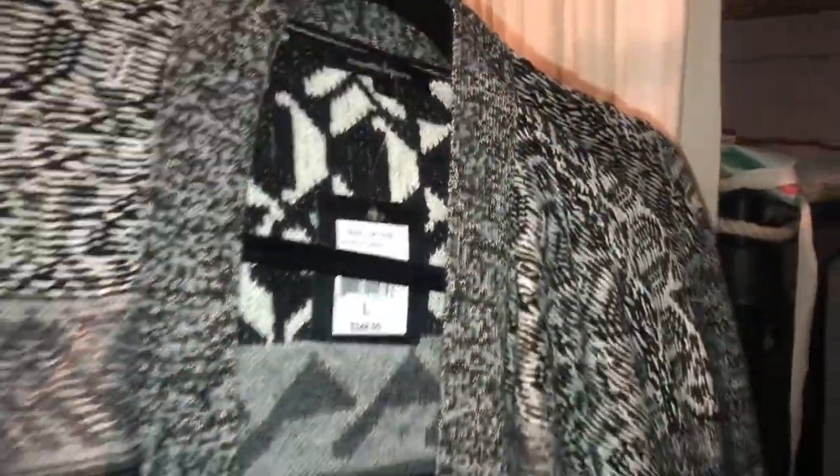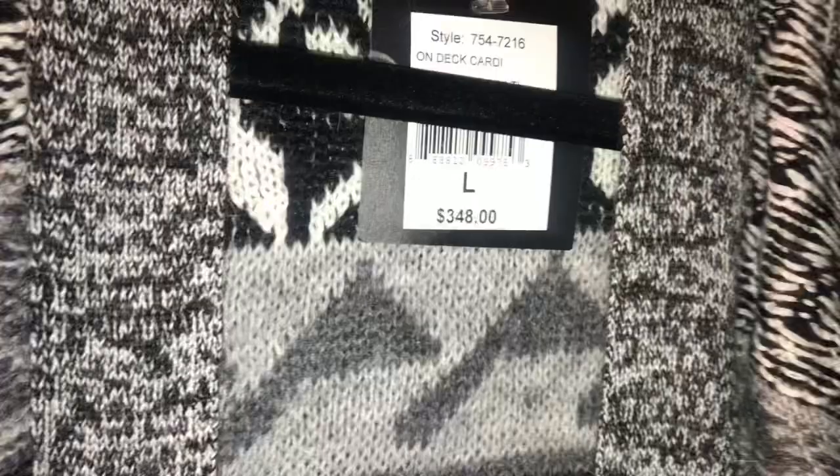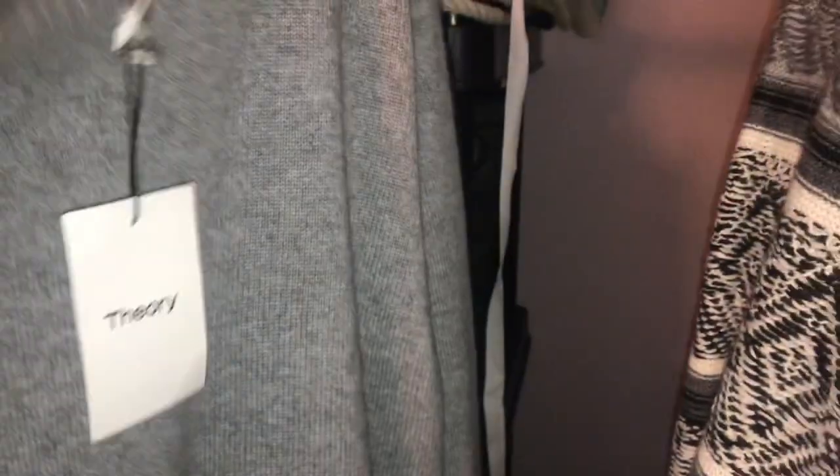I have two of these Nanette Lepore black and white cardigan sweaters — it has the fringe on the deck cardi. MSRP $348, large, and I have two, both in a large. Then I have this Theory gray sweater in a large, $365 MSRP — it says it's cashmere. Aren't we fancy?